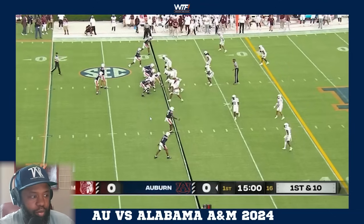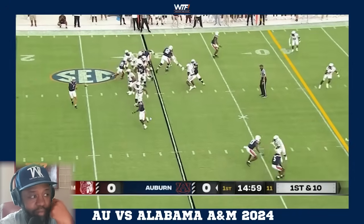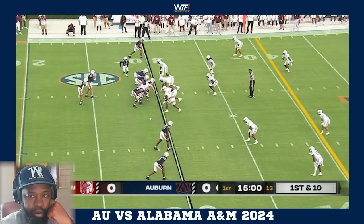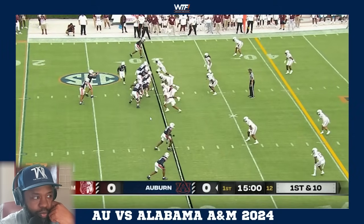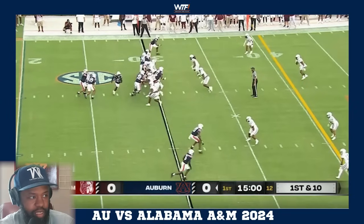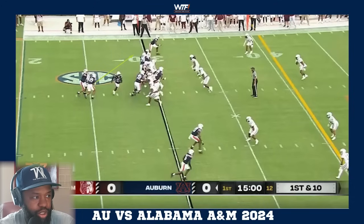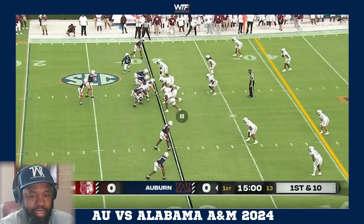We'll show the play then break it down. Play number one - Coach Freeze talked about this in the press conference today. This is specifically designed to get Malcolm Simmons the ball, get him out in space, and get good downfield blocks. What looks like run action is used to get the defense and linebackers flowing one direction.